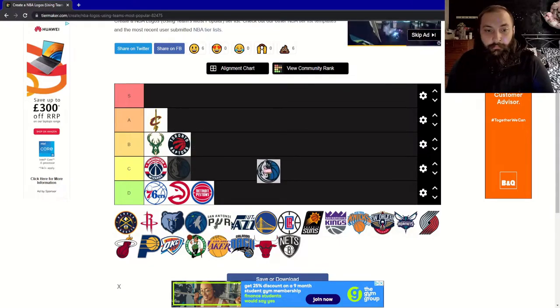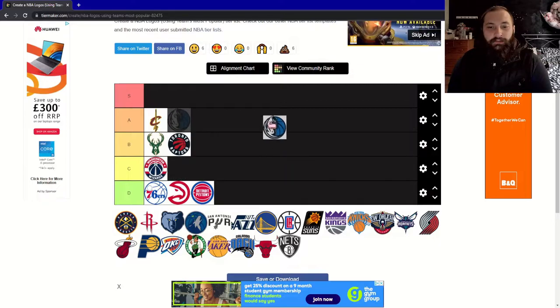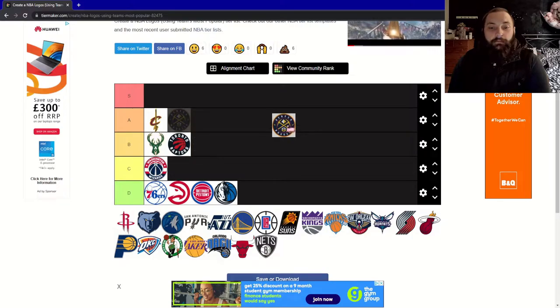Next up, the Mavs. I don't like this logo — it's kind of hard to see what it actually is. I get the animal is merged with the blue basketball or whatever, but I don't like it. I'm going to give this a D.